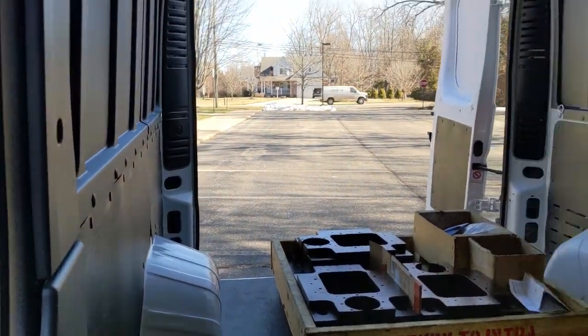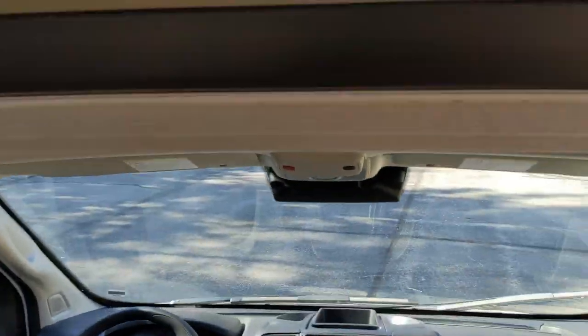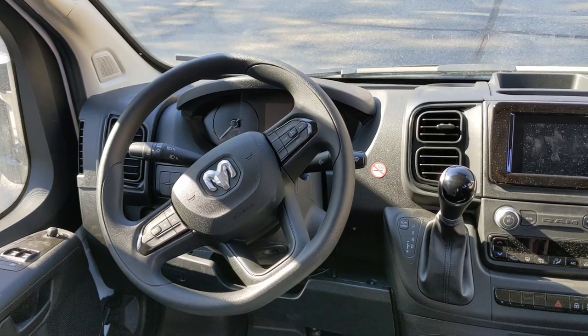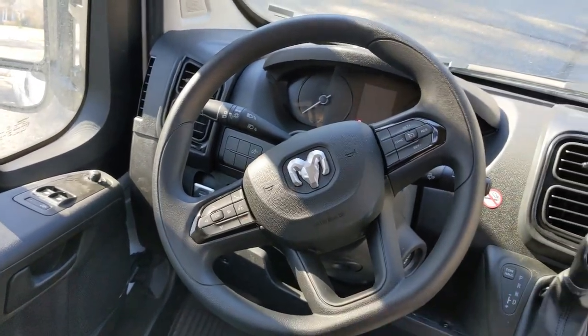I wish there was more lighting but what's here is okay. Getting up into the van, there is a little storage nook up top — you cannot really reach this while you're driving though. In the Transit van and other vans you can reach storage while driving. There's even more storage, but the interior is a little bit dusty — this is a 2023 model.